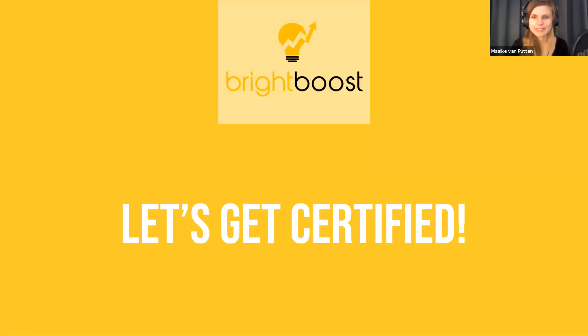Now I'm recording the session. You can see the PowerPoint screen, right?